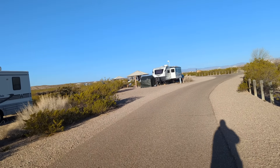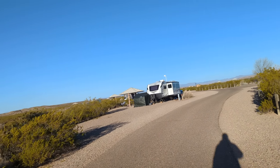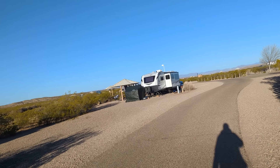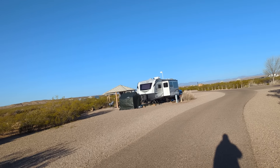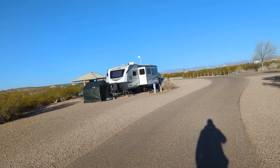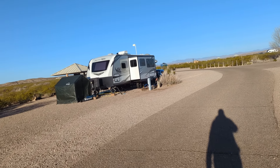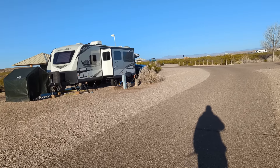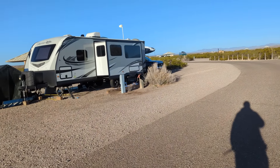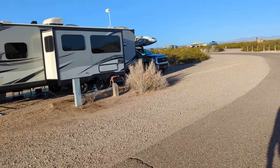Pay attention — this guy's got looks like three or four dogs and I don't see any of them on a leash. Is that a good sign or a bad sign? They're moving around underneath the RV but not doing anything.